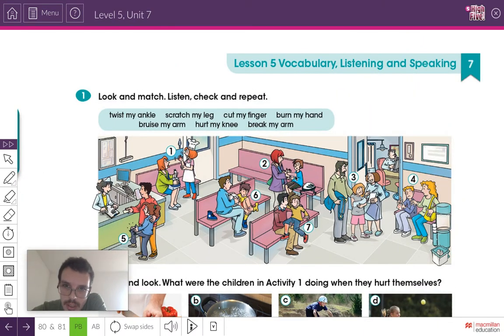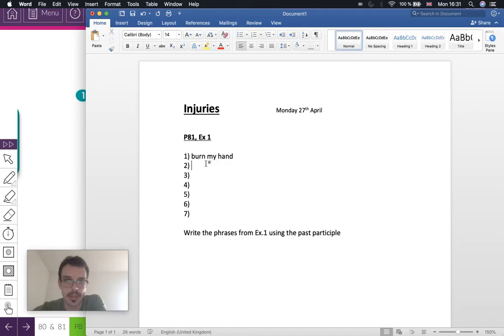Let's look at number two — it looks like something with the arm. Can you guess which one it is? Yes, that's bruise my arm. She's hit her arm — or he's hit his arm, maybe he fell off his bike — and he's got a blue, purple, black mark on his arm. That's a bruise. Write number two: bruise my arm.